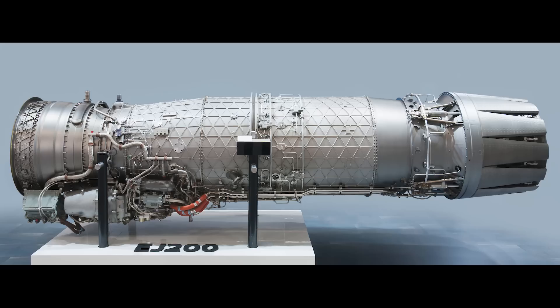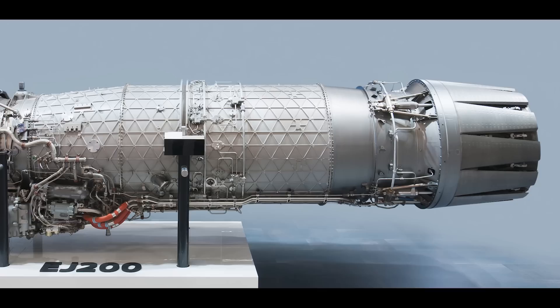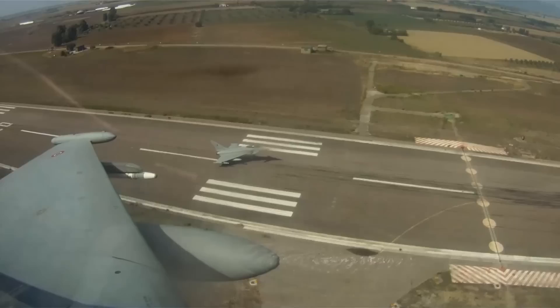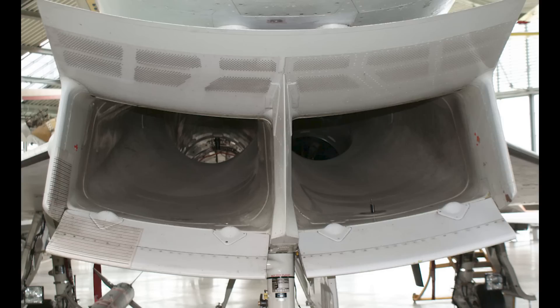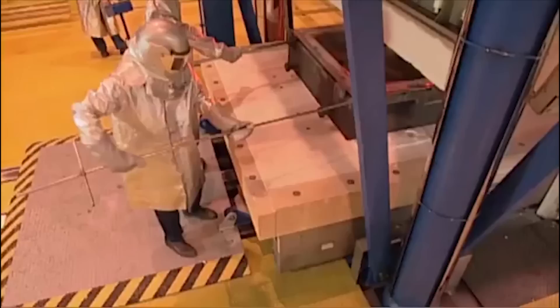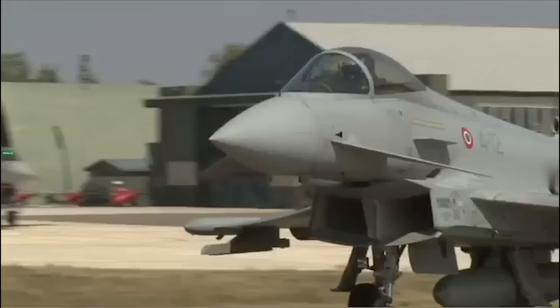The Typhoon makes use of the exceptional Eurojet EJ-200 low-bypass turbofan engines, which deliver 60 kN of thrust dry or 90 kN with afterburner. This output allows the Eurofighter to supercruise — breaking the sound barrier without using afterburners. While not designated as a stealth aircraft, the Eurofighter has a considerably small radar signature, due to S-shaped intake ducts that partially conceal the engine fan blades, and extensive use of composite materials that reduce both radar signature and overall weight.